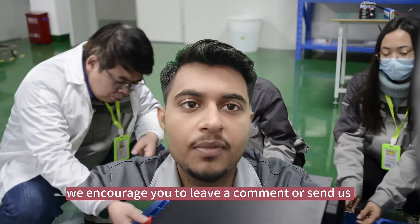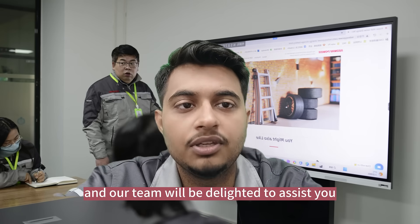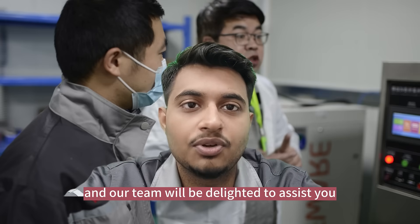If you are interested or have any inquiries, we encourage you to leave a comment or send us a private message, and our team will be delighted to assist you. Thank you so much.